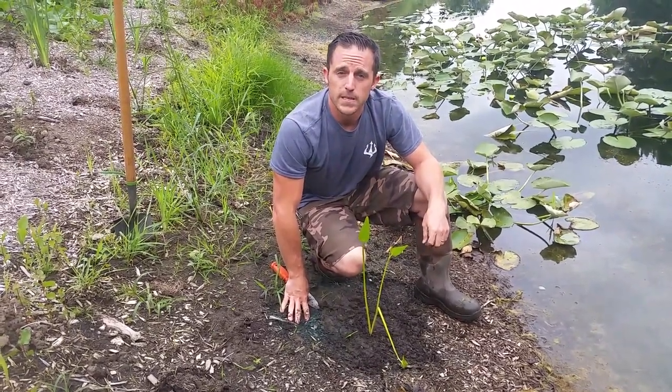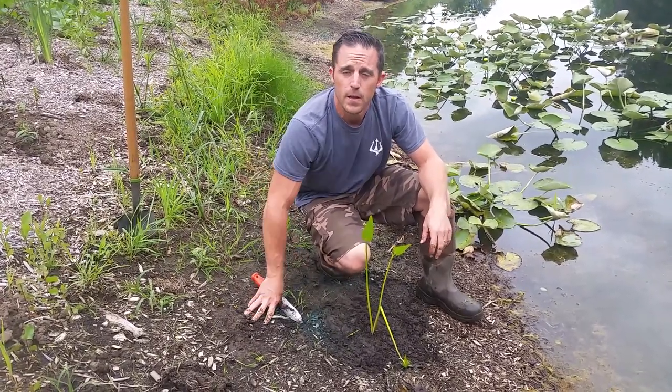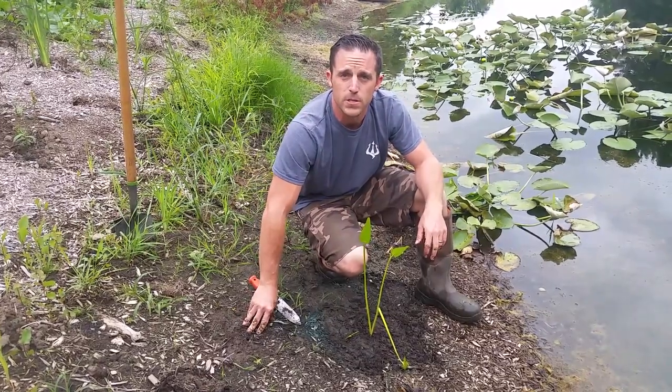Pretty nice. Stay tuned — we're going to post some more pictures and might do another video when it's all done. Thanks for tuning in. This is the natural shoreline in Dexter, Michigan. Thank you.